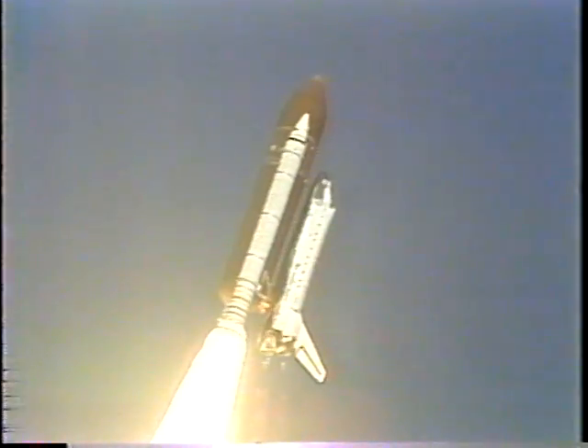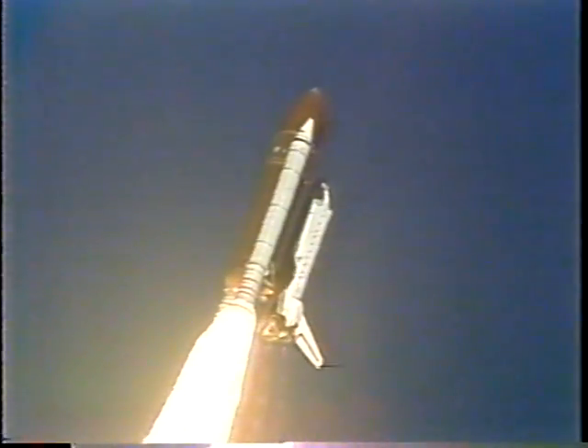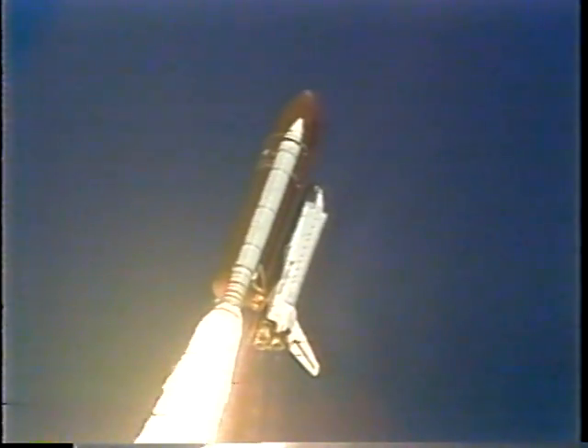Endeavour is on course for a 57-degree, 160 nautical mile orbit.